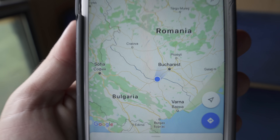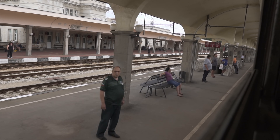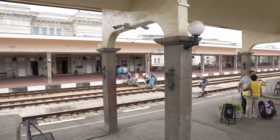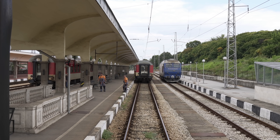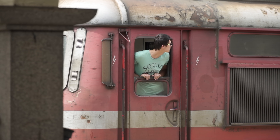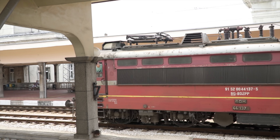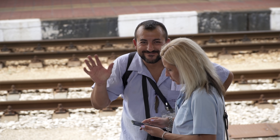Looks like we're officially in Romania. Our train just made the stop in Ruse, a town right on the border between Bulgaria and Romania, and the front two cars just attached. We are officially at the border — we just gave up our passports and our new engine car just attached.